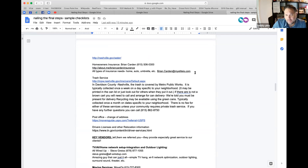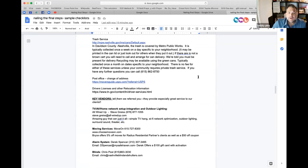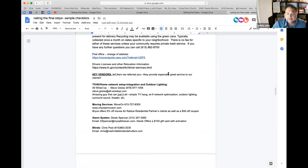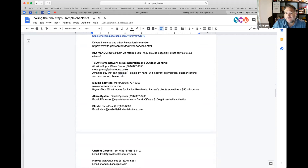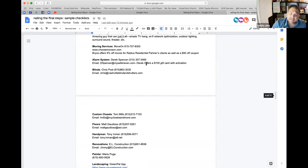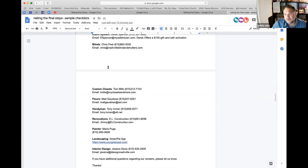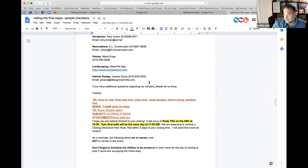Homeowner's insurance, trash service, post office, change of address, driver's license — all covered. Then here are my key vendors: the people I know where they sleep and I know they'll take good care of my people. These are the core people — my ride or dies. Questions? Comments?